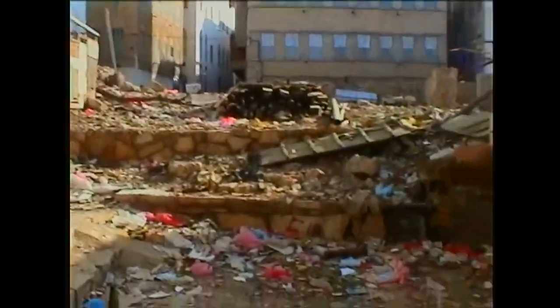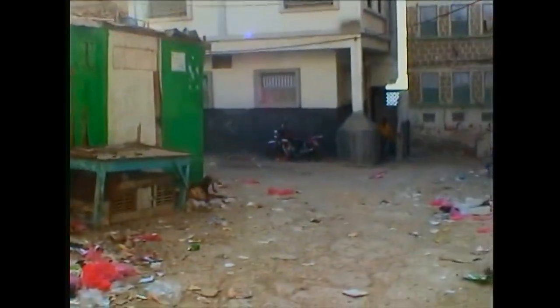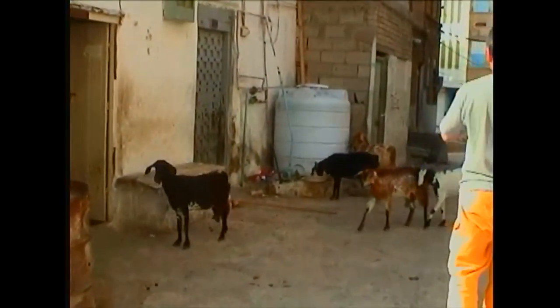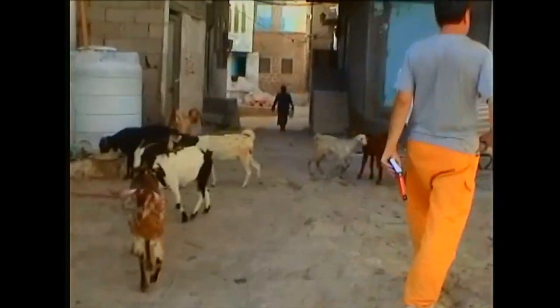We decided we're going to go check out the local streets here. It's kind of dirty, but we find a lot of goats — actually plenty of goats — just walking amid the streets here. Just checking out village life here in Mukala.